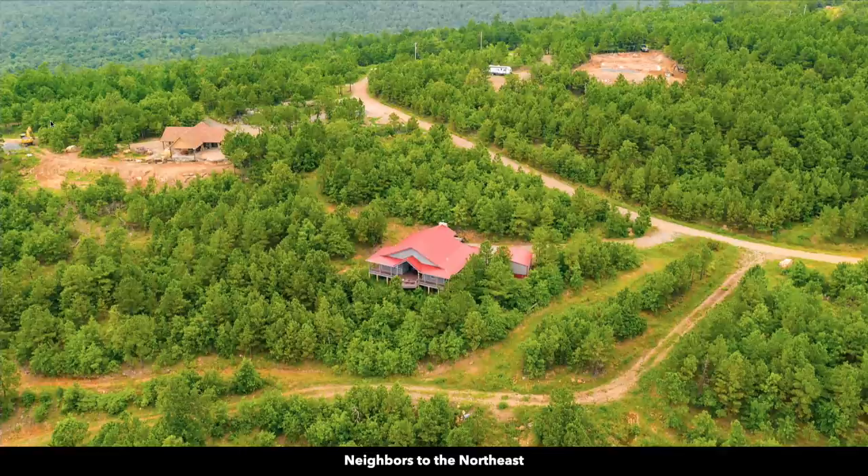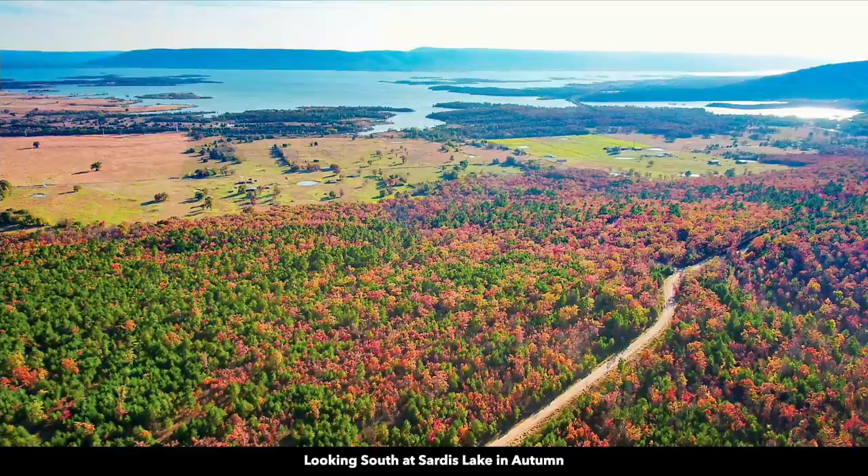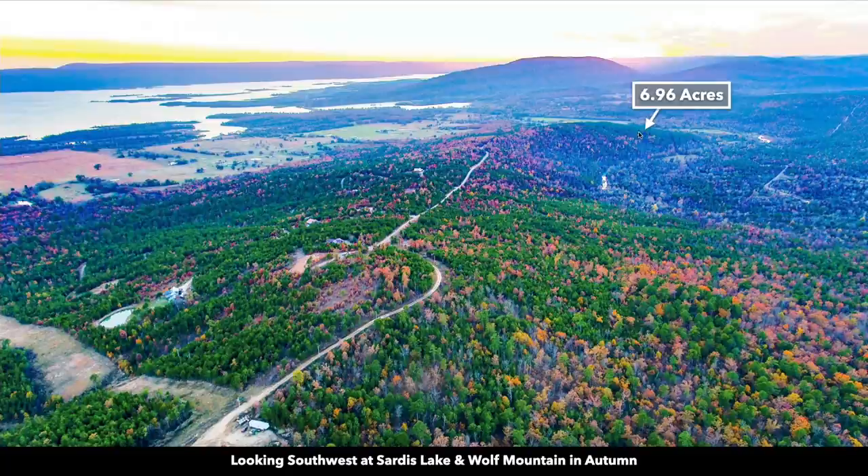Here are some more photos of the property, taken within the last few weeks. Everything is lush and green. In the fall, the leaves start to change colors. These are photos of the subdivision in the fall, and this is the approximate location of the 6.96 acres.